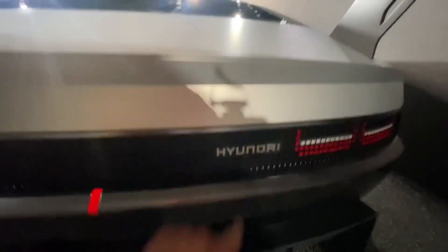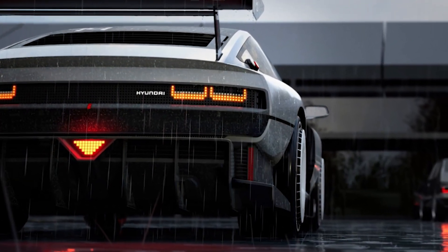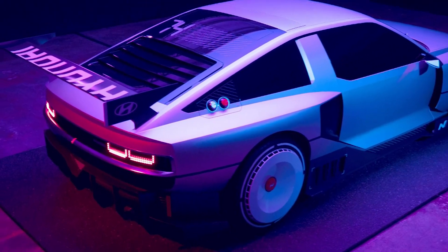Hyundai's solution: add a hydrogen fuel cell instead, which combines compressed hydrogen from onboard tanks with oxygen in the atmosphere to create electricity and water, then use that electricity to power the electric motors.